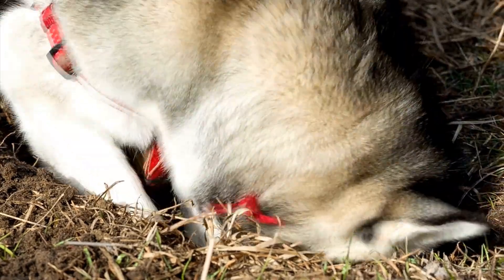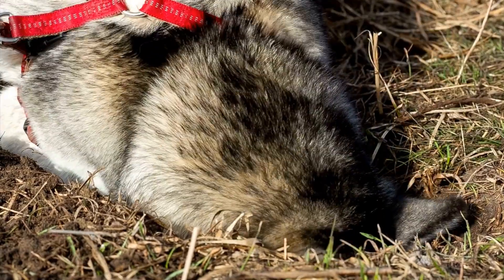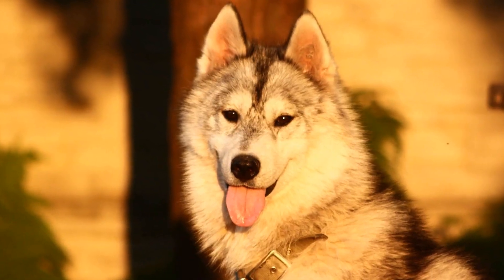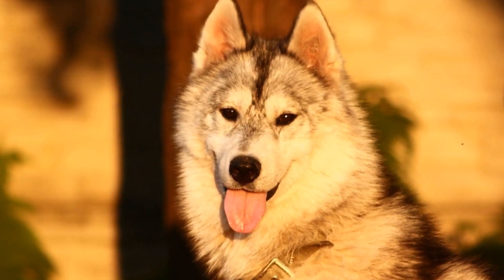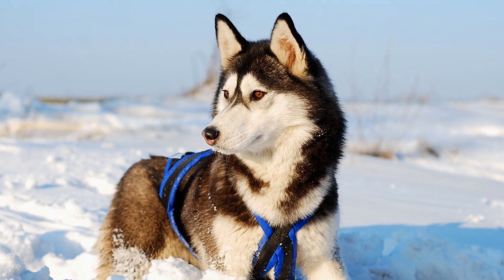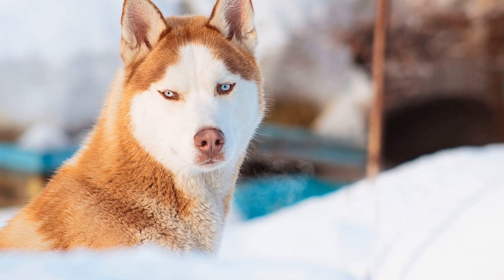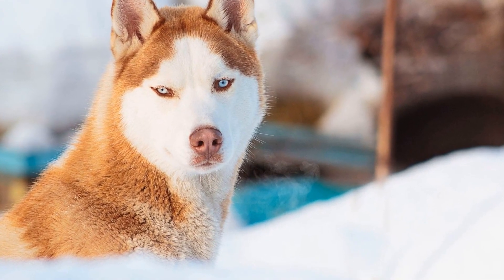Hats and scarves are not only fashionable but also serve a practical purpose. Just like us, Siberian Huskies can lose heat through their heads and necks. Opt for hats that cover their ears and head, preferably with an adjustable strap. Scarves can be wrapped around their necks, providing extra warmth and protection.